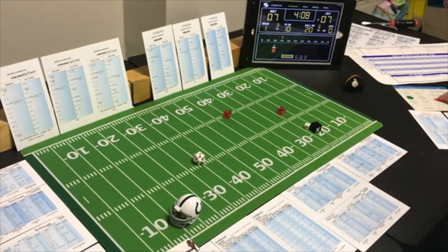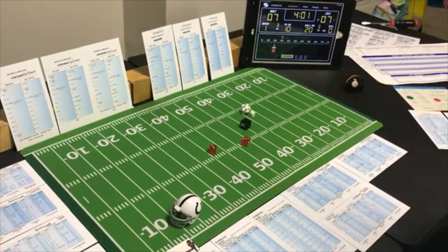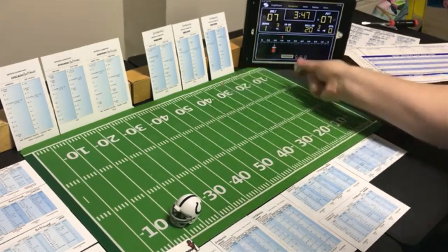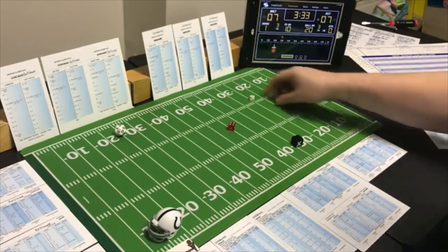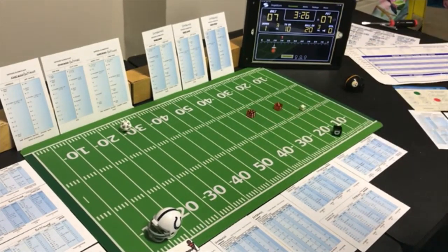Off tackle with the fullback — looking for the run. A 6 off tackle — zero yards because they were looking for it. End run with the halfback, second and ten — looking for the pass. A 6 end run on Pittsburgh — 8 yards. Third and two — line buck with the fullback, looking for the run. A 7 line buck — negative 1.